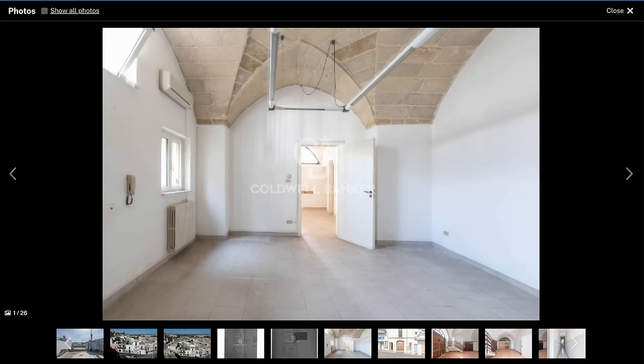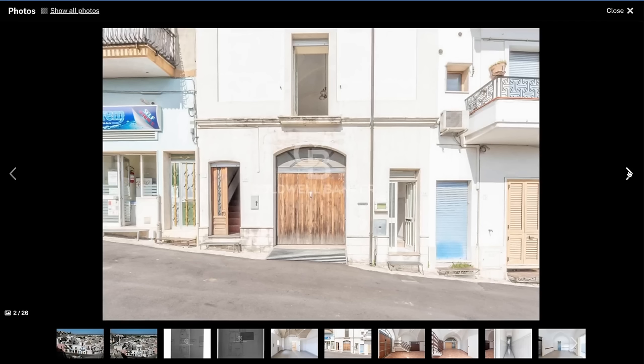Now that you've gotten a feel for what this town looks like and its local amenities, let's look at the property photos. One of the things I love about this area of Italy is how common it is to find beautiful vaulted stone ceilings in older buildings. This one has some incredible ceilings, and everything looks perfect from a structural standpoint.